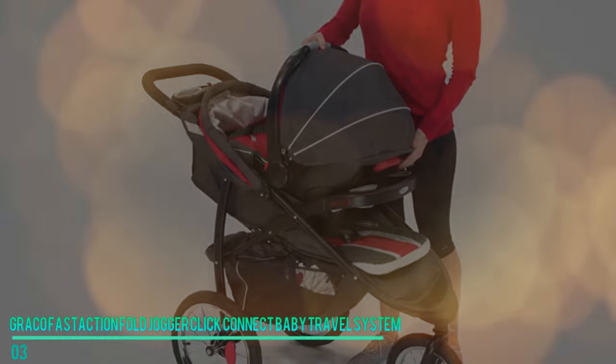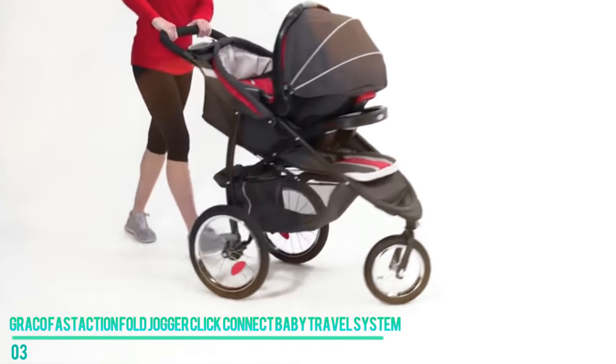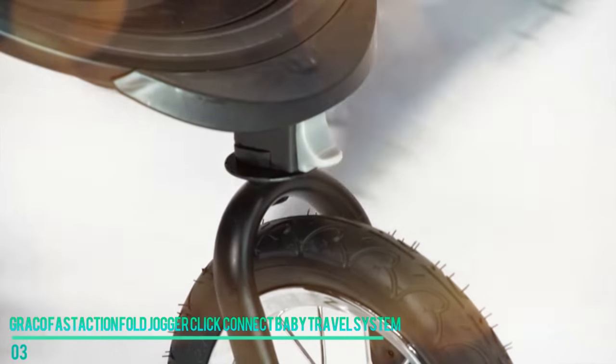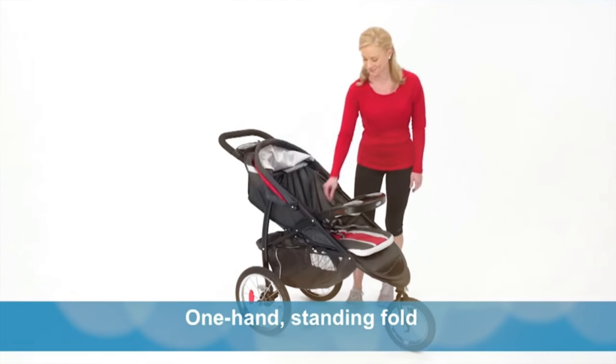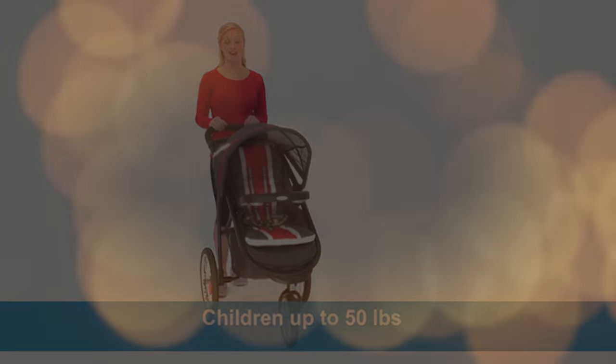The harness is easily adjustable, meaning it grows with your child. What makes this stroller number three on the list is its innovative folding technology, which makes it one of the most portable strollers around. With just one hand, you'll be able to fold the stroller to a size that can be taken almost anywhere. It's one of the best for any parents looking for the ultimate in portability and convenience.